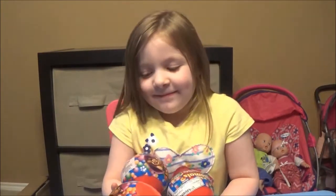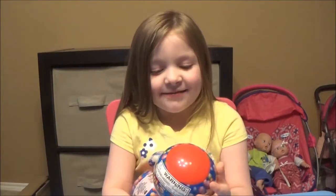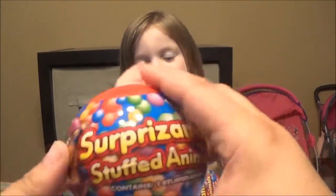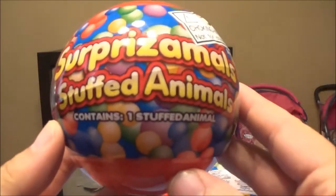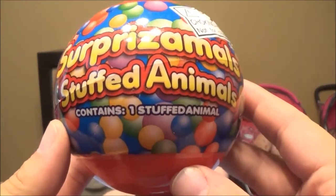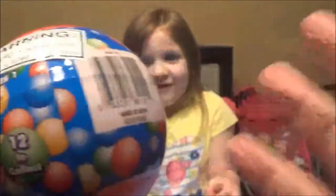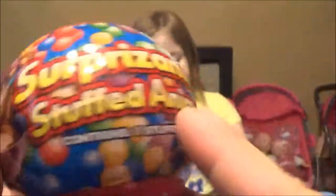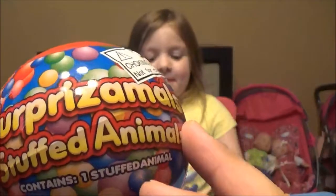What do we have? Stuffed animals. We have some brand new surprise animals — stuffed animals. It's kind of like a surprise egg, but it's a ball and it's got a stuffed animal in there. Surprise animals, that's what I was trying to say.